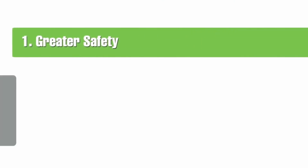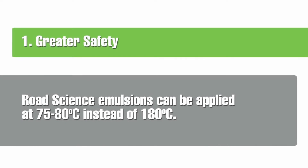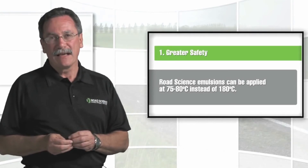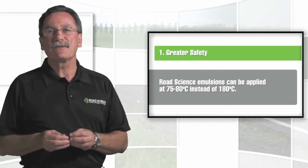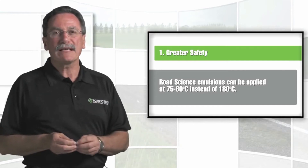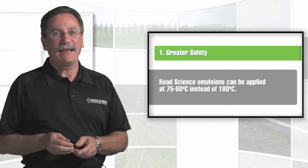Road Science has been addressing some of the historic challenges in using emulsions in New Zealand, and through science we've engineered a new generation of emulsions unique to the industry. This new generation of Road Science emulsions delivers six clear benefits. Benefit one: safety first. Road Science emulsions allow us to deliver and apply bitumen at 75 to 80 degrees centigrade, as opposed to the 180 degrees centigrade of the past. This cooler temperature dramatically reduces the risk of burns and totally eliminates the risk of explosion, making emulsion products safer for workers, the community, and the environment.